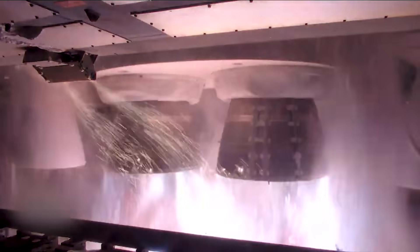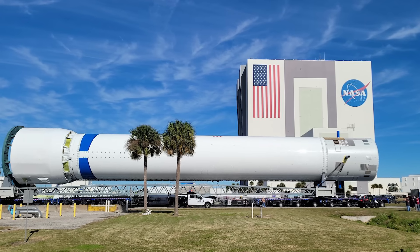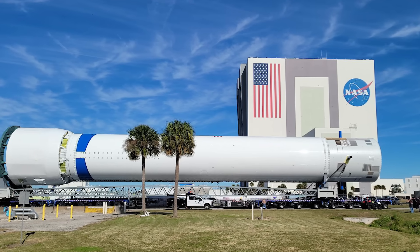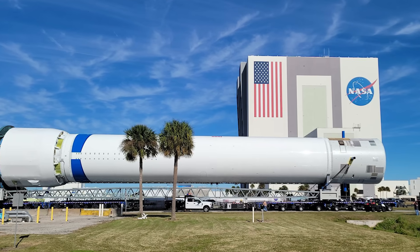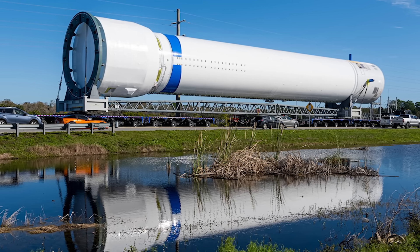Only days ago, two BE-4 engines took flight for the first time and proved themselves as capable next-generation hardware. Now, to continue a great year so far for the company, Blue Origin just rolled out a New Glenn booster, and almost all of it is actual flight hardware. This is big news, as it suggests upcoming testing and marks a big milestone in the launch vehicle's development.